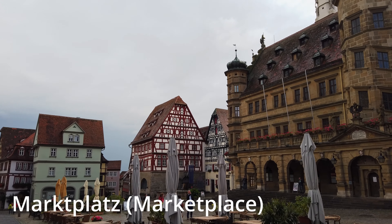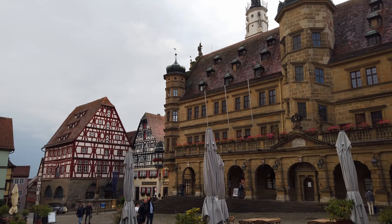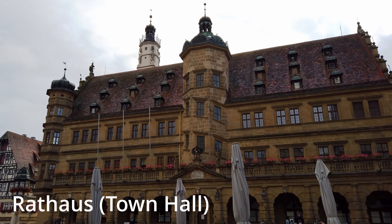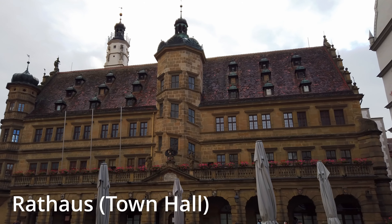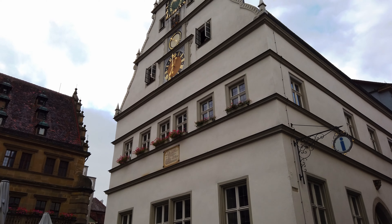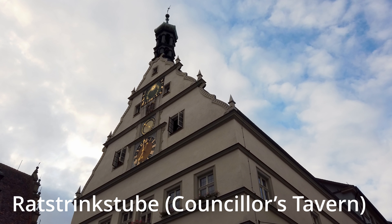The city center here, this marketplace, is a great place to grab some food and drink. Lots of tables outside. And over here is the city hall, known as the Rathaus in German. And there's a clock tower that's dinging right now.